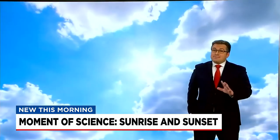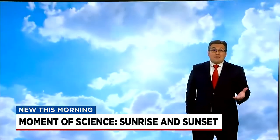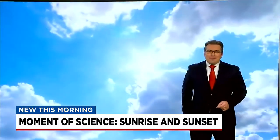As long as the earth keeps spinning, sunrises and sunsets will remain a constant in our lives. Whether breaking out the camera or simply taking a few minutes to reflect, they're always worth taking a look. That's your Moment of Science for this week. I'm Brian Bachman.